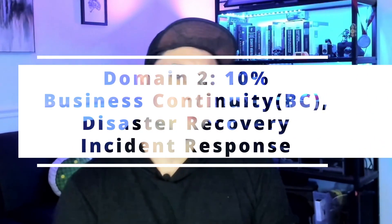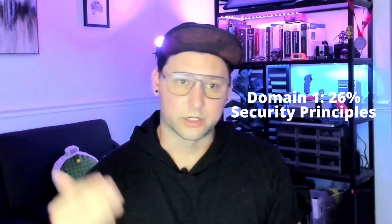Domain two is Business Continuity, Disaster Recovery, and Incident Response. It's the smallest portion at about 10% of exam questions. It's worth noting that all questions are intermixed — there's no separation like 'domain one questions first, domain two questions second.' You'll be approached with questions from every domain at any point, so a holistic study approach is best.